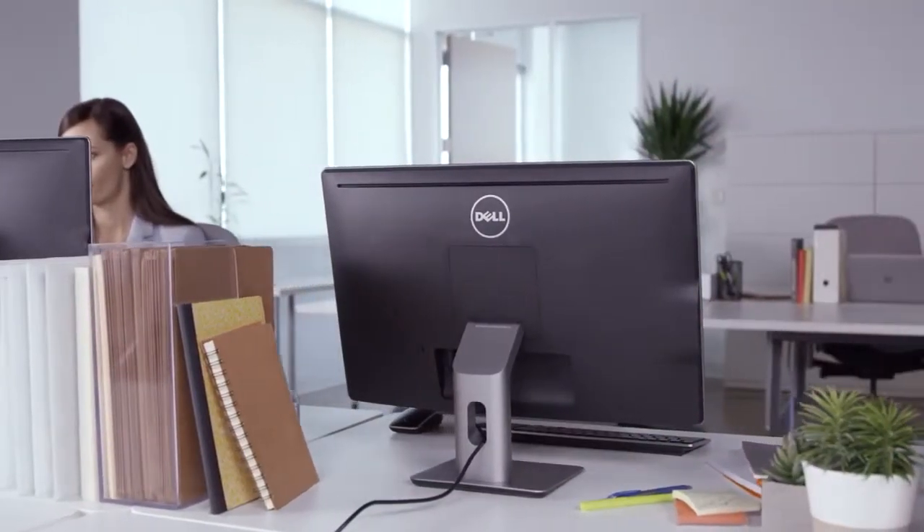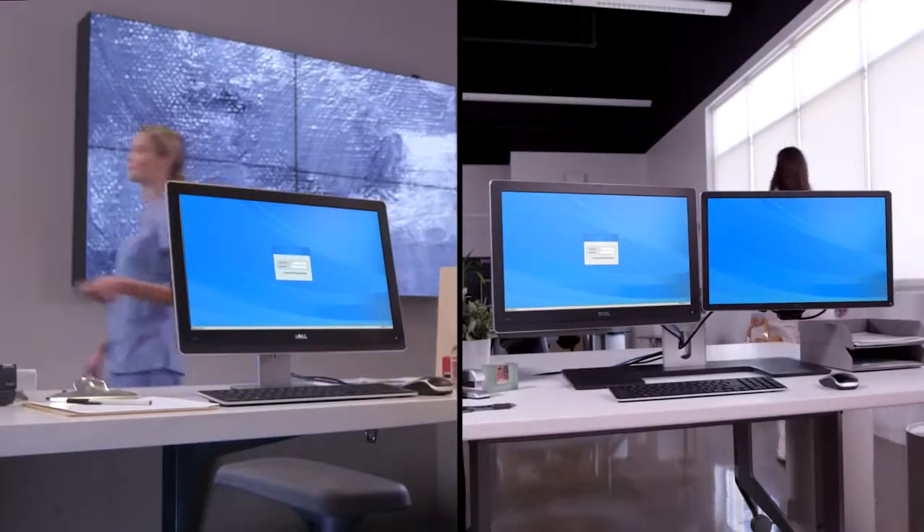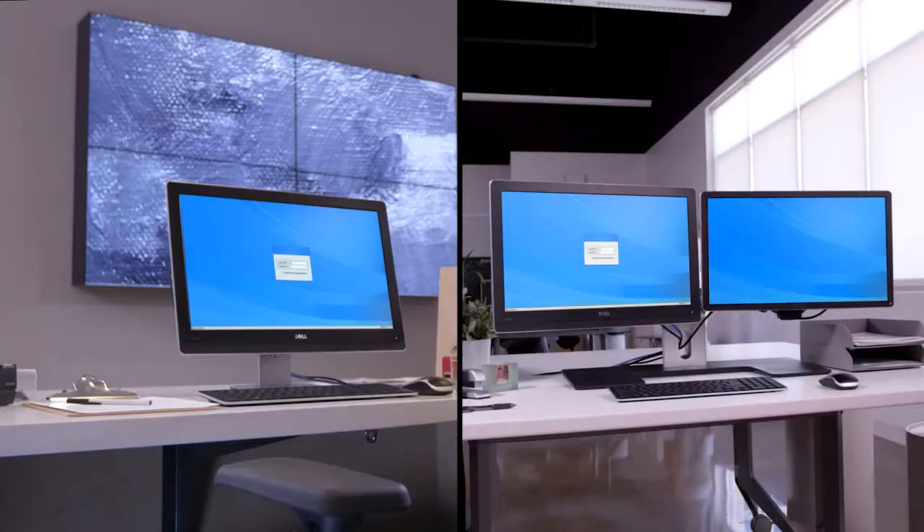Serious security, professional power, and elegant simplicity all in one. With the Dell Wyze 5212, work has never looked better.